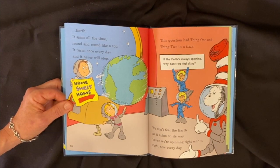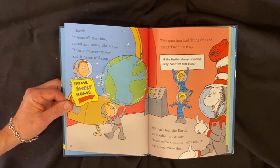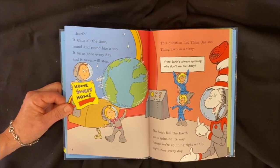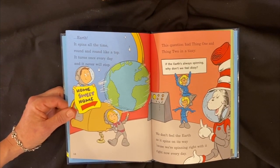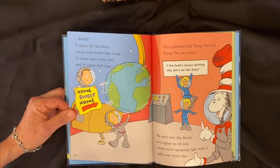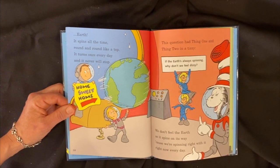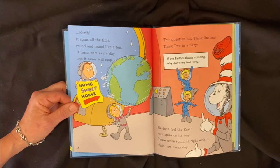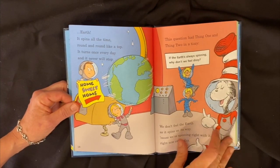Earth spins all the time, round and round like a top. It turns once every day and it never will stop. This question had Thing One and Thing Two in a tizzy — if the Earth's always spinning, why don't we feel dizzy? We don't feel the Earth as it spins on its way, because we're spinning right with it, right now, every day.